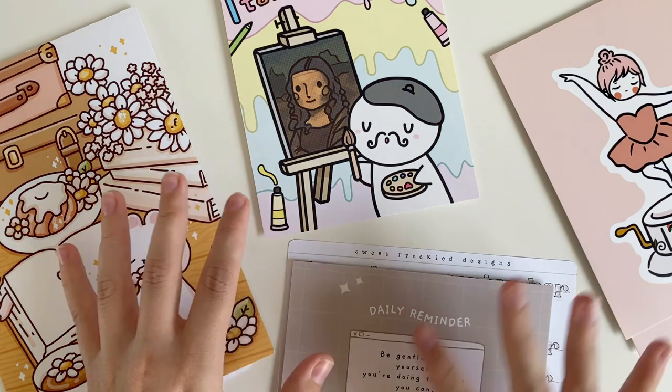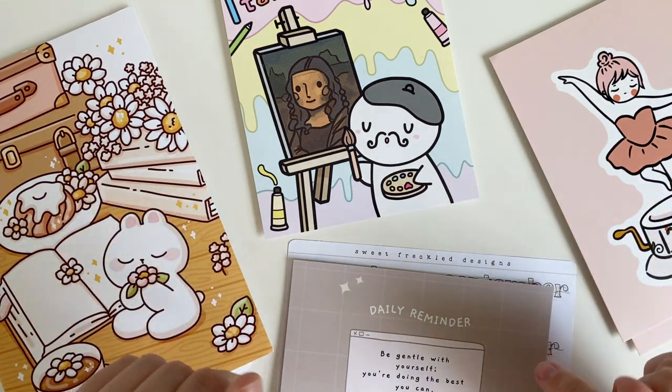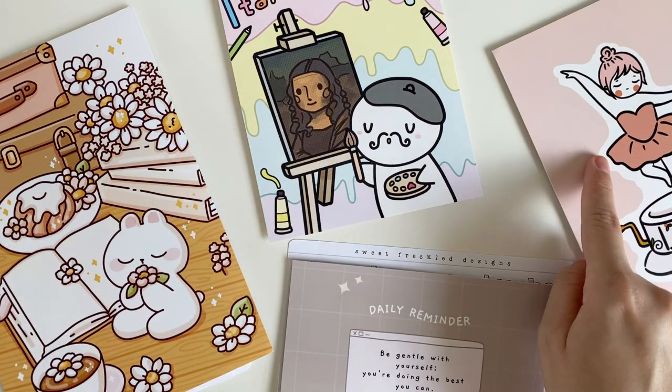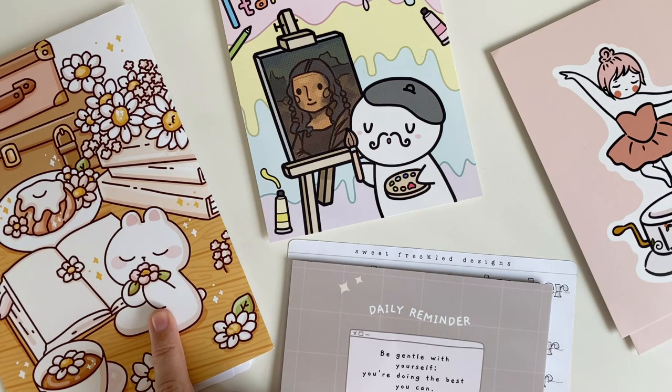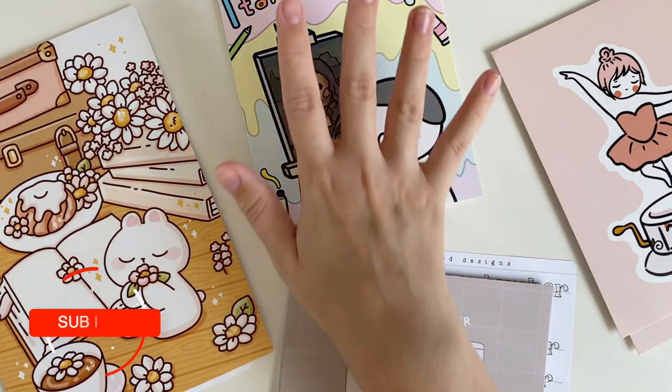I will also give you a quick peek into my Hobonichi Weeks to show you how I am using my stickers lately. But let's go over the haul first — I have stickers from Sweet Freckle Designs, Coffee Monsters Co, Rabbit Hole Handcraft, and Paper Shire Stationery. Let's start with Coffee Monsters Co.